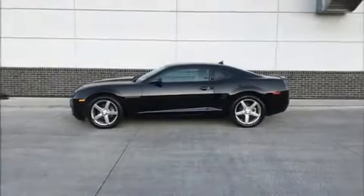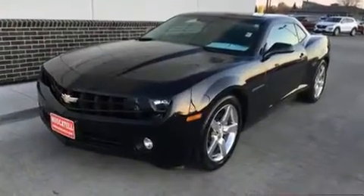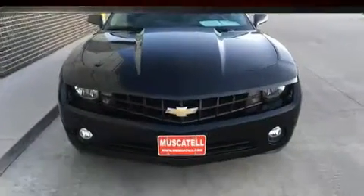You can expect a lot from the 2013 Chevrolet Camaro. With less than 40,000 miles on the odometer, this vehicle rocks its class with six-cylinder efficiency and distinctive styling.